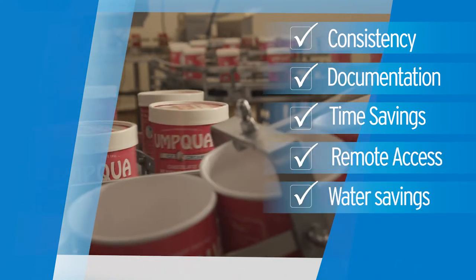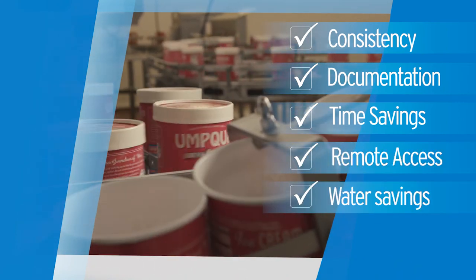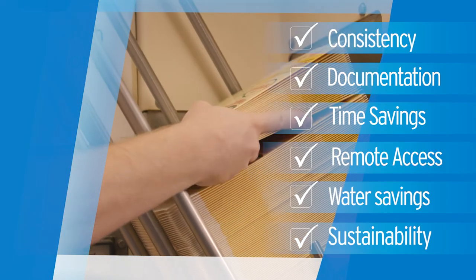Water savings was one issue — we've shortened up some of the rinses, and that trickles down to water usage and also the effluent going out of the plant. Both of those are very important to Umpqua Dairy. The sustainability of that really helps.